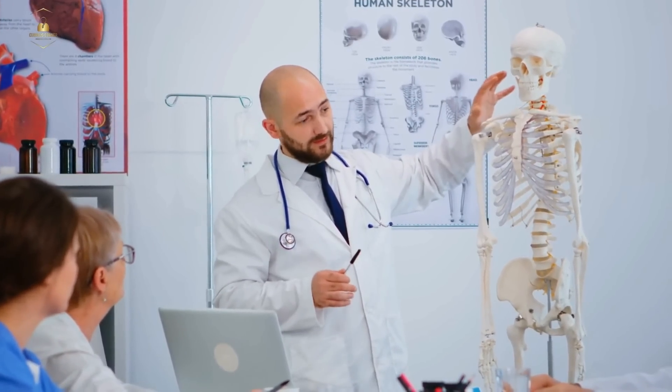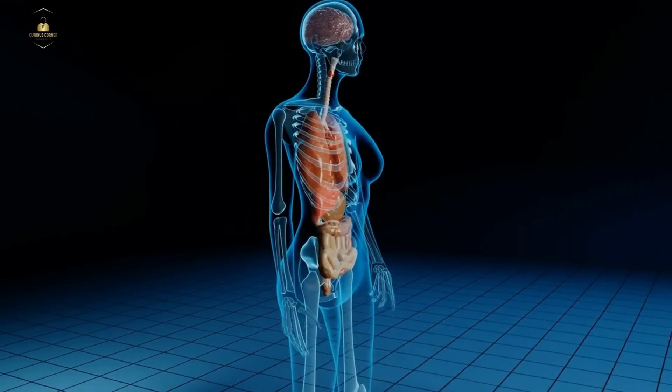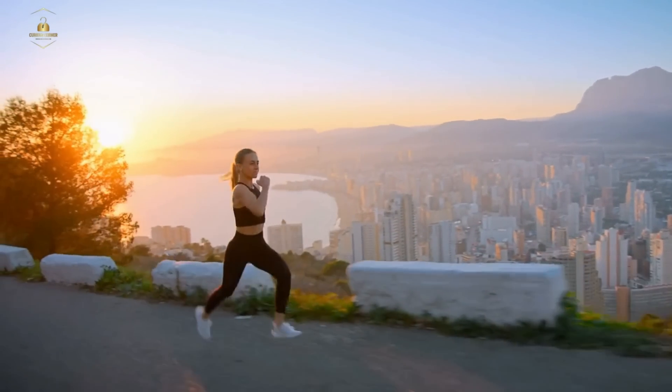Bones are important because they provide structure and support for our bodies. They also protect our organs and allow us to move. Without bones, we wouldn't be able to run, jump, or even stand up straight.